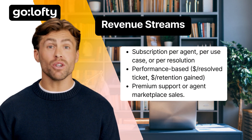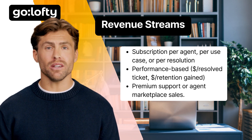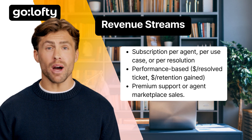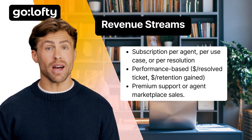Revenue streams — how do you make money? The beauty of agentic AI is the flexibility. You can charge a monthly fee per agent, a performance-based fee like pay-per-resolved ticket, or even open up an agent marketplace where clients can buy or sell specialized workflows. Tailor your pricing to the value your AI is delivering.